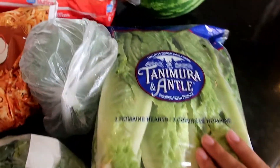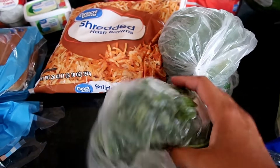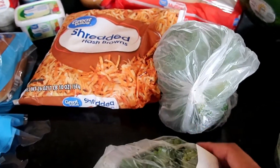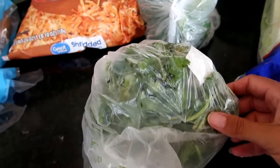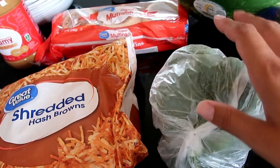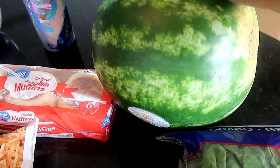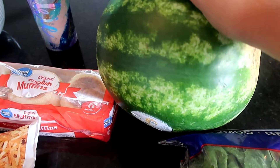I got some lettuce. We have salads with dinners frequently. I got cilantro for butter chicken — we're going to have that this week. I already have butter and frozen chicken, so we're set on those items. Broccoli is for a side for the butter chicken. I finally was able to get a watermelon; they kept being out of stock at Walmart.